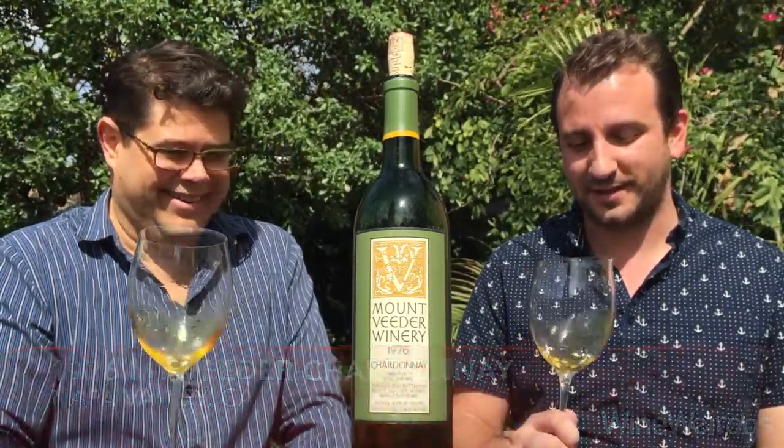Mike for Wine Weirdos. Brandon here. We're checking out a 1976 Mount Videre Winery Chardonnay. This is out of Long Vineyard in Napa Valley. What a special wine. I'm excited to get in here.